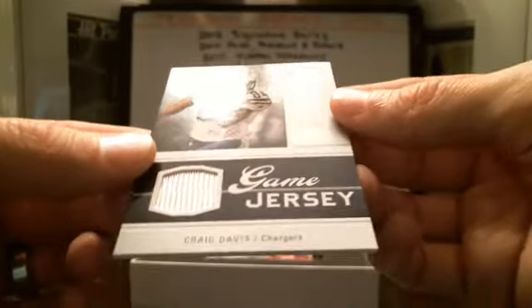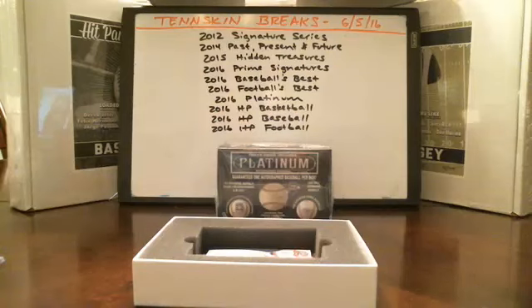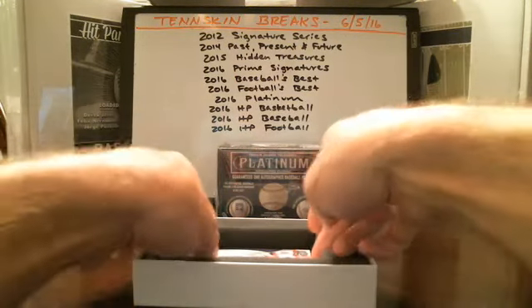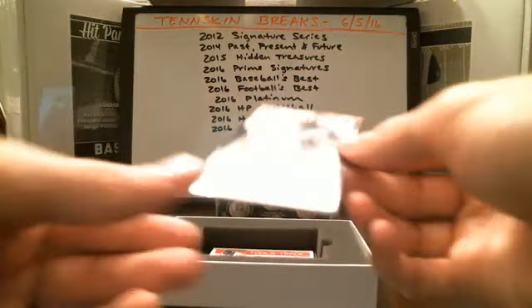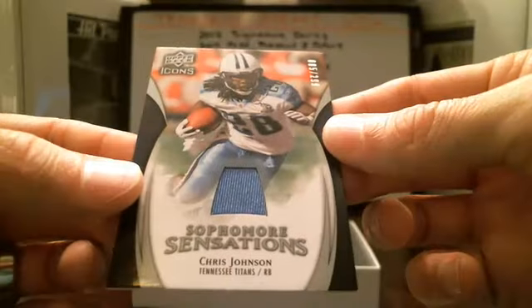Next up, we've got Craig Davis — jersey piece there for the Chargers. Then we've got Chris Johnson, Sophomore Sensations — jersey piece numbered 85 out of 299.